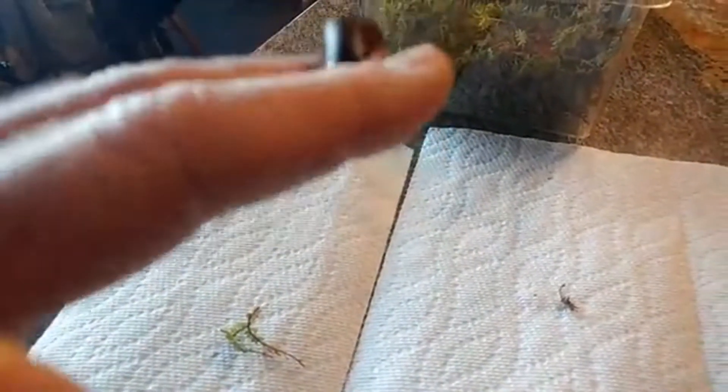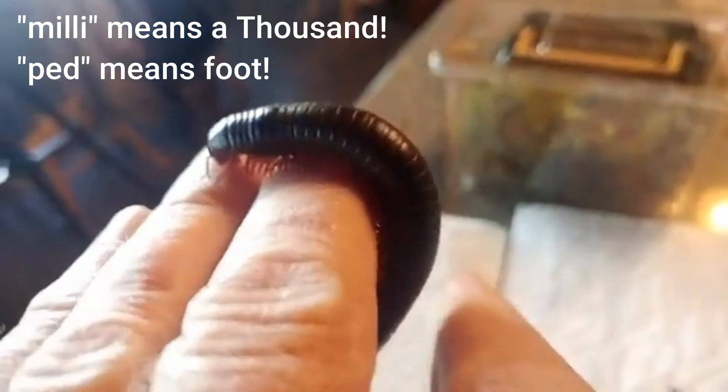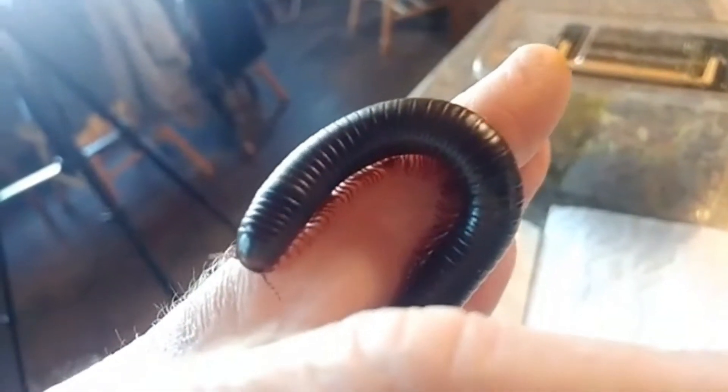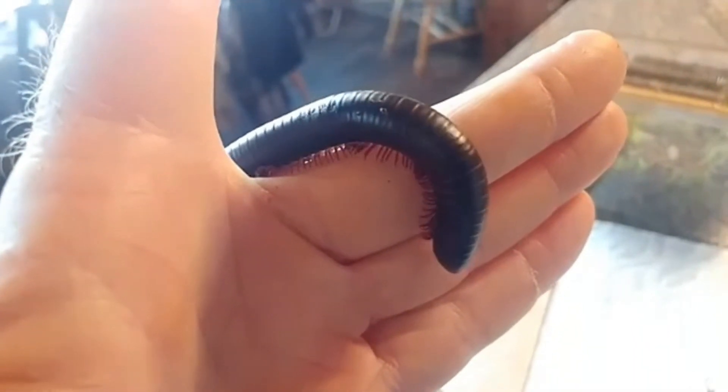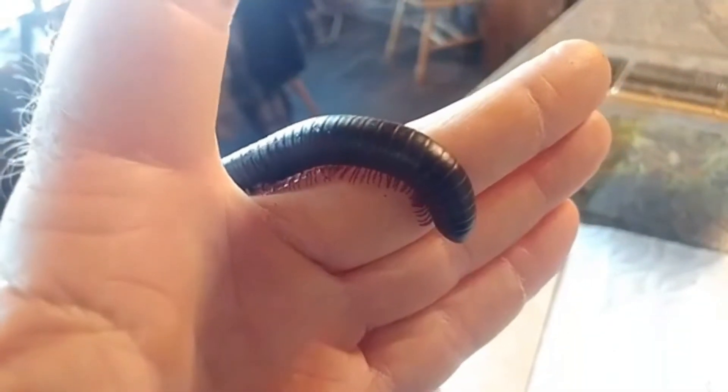I can hold him upside down and he doesn't fall off because he's got so many legs. The word 'milli' means a thousand, so millipedes are called the thousand-legged creatures, but they don't really have a thousand legs. This one would have about 300 to 350 legs, and you can see as he walks those legs move in a wave-like fashion — it must be pretty hard to coordinate that many legs.